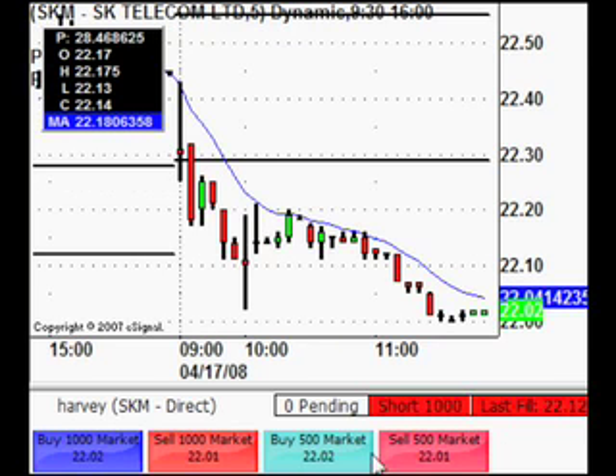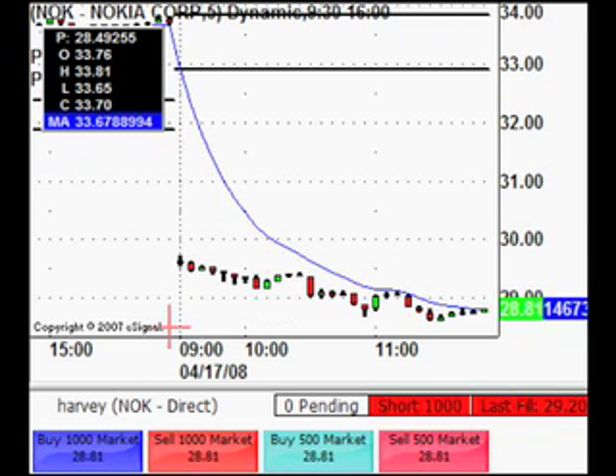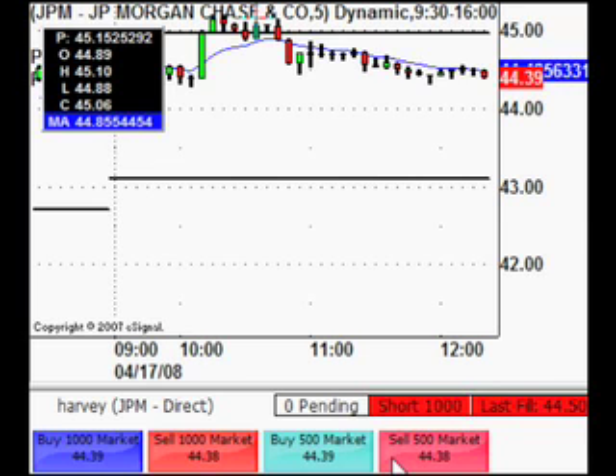Just going to close off SKM — we're short 1,000 from 22.12. It's been a real slow burn this one, so we're just going to cover that. Filled at 22.01. Nokia, short from 29.20 — another slow burn. Going to cover that — filled at 28.84. Just going to cover the JPM short from 44.50. Only got 10 cents on that one. To be honest, I went off and took the dog for a walk to save myself from dying of boredom. Probably could have got out earlier for a slightly better price, but I just can't sit in front of the screen for that long.